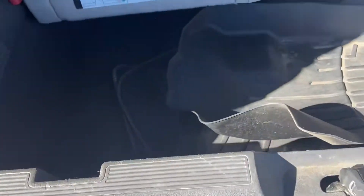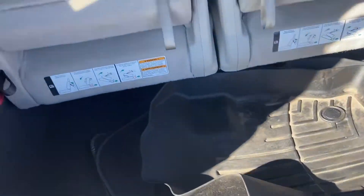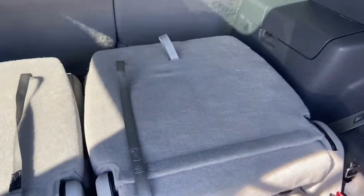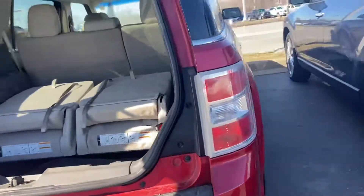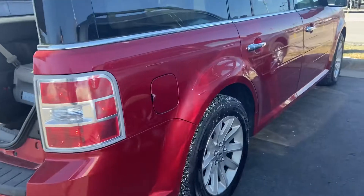There's some nice WeatherTech mats in back here. You can see even the backs of the seats — all real clean. This wasn't abused in any way. The passenger side looks just as good.